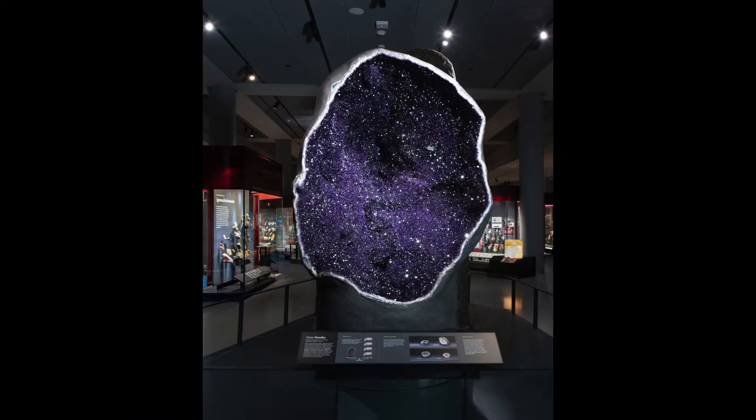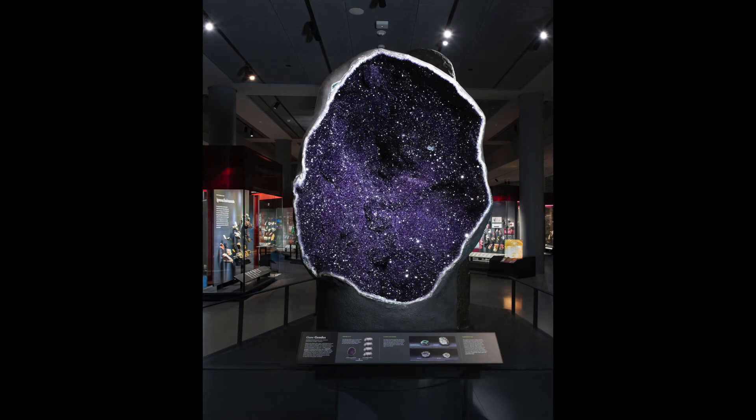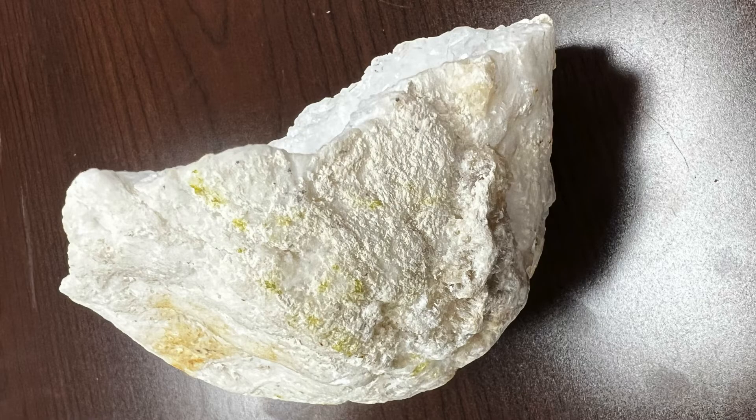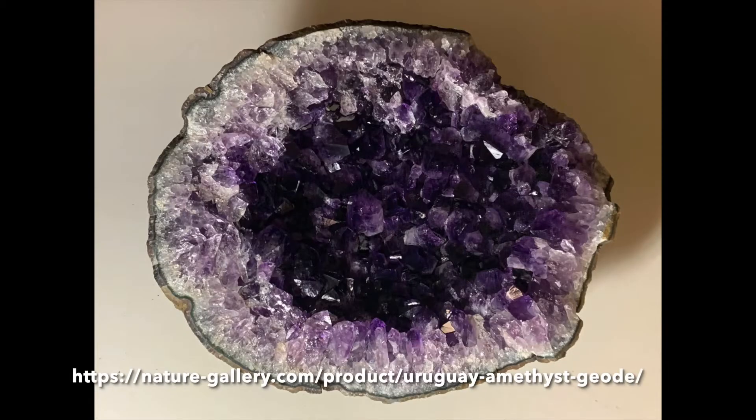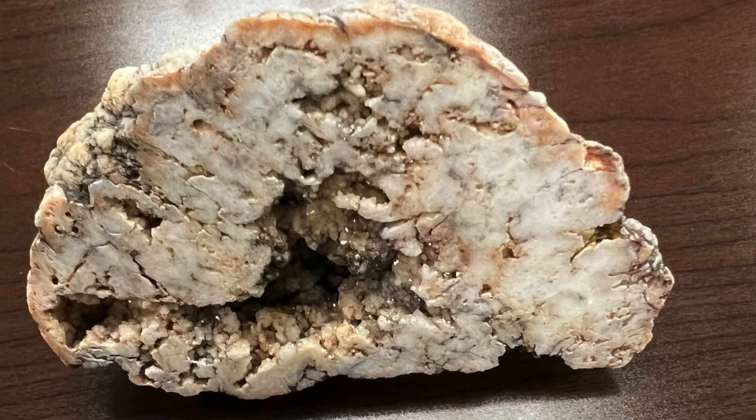Geodes can range in size from just an inch in diameter to large enough for a human to step inside. Crystals form in geodes when the rock shell forms around an opening and then dissolved minerals are deposited, leaving crystals behind inside the outer shell. These crystals are usually quartz or quartz varieties like amethyst or citrine, but they can also be carbonate minerals such as calcite.